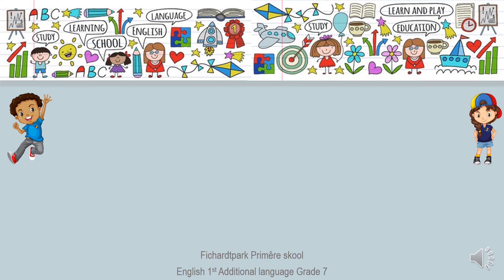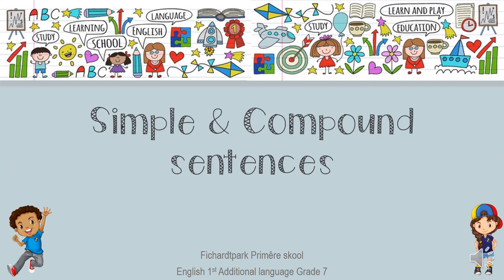Good day, Grade 7s. Today we're going to do the lesson about simple and compound sentences. You can turn to page 84 in your Platinum textbook.